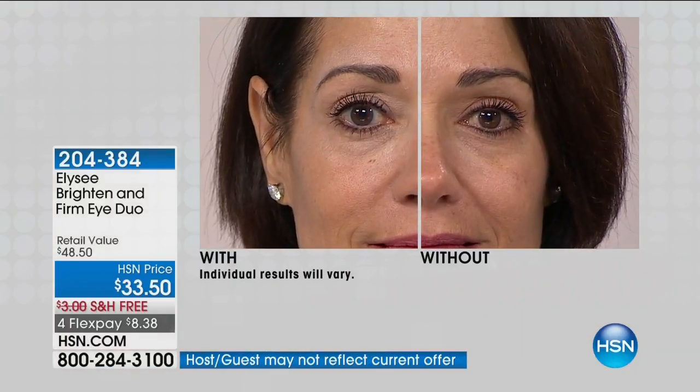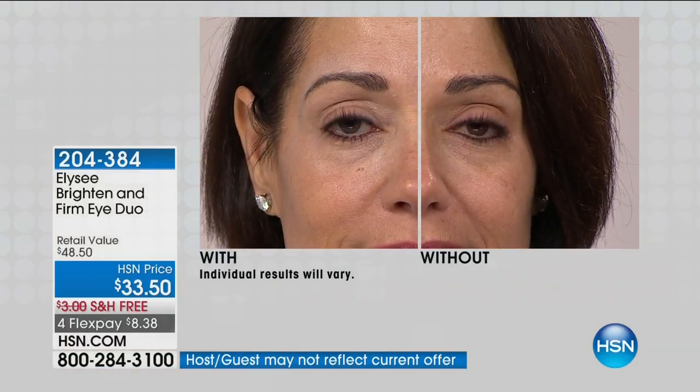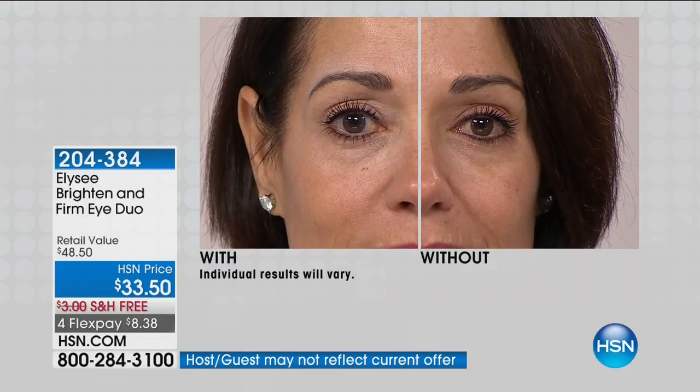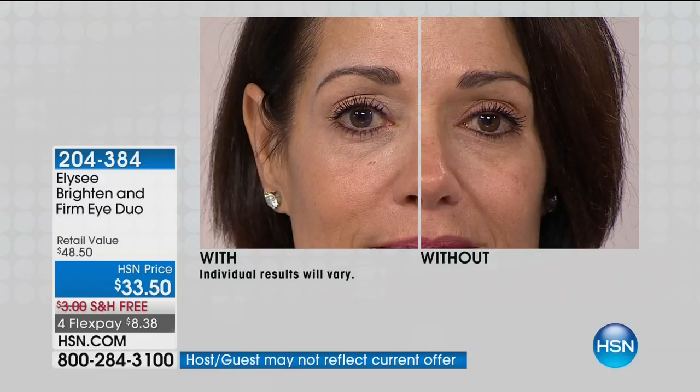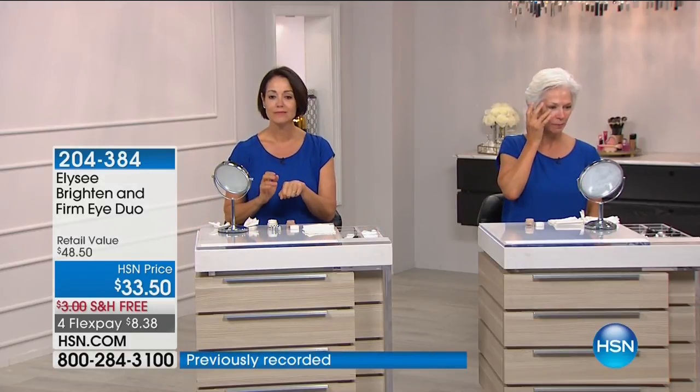I've trained estheticians and doctors. Look at the difference in her eye. All you have to decide is light or medium — the light is outselling the medium. The medium isn't dark either, Linda. You can blend both out if you have to. It's just a matter of personal taste — whether you like a brighter concealer or one that's your true tone.